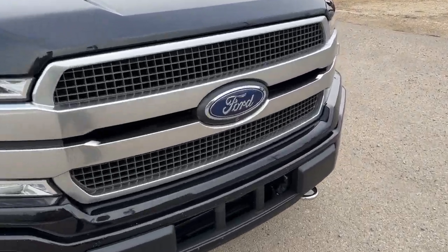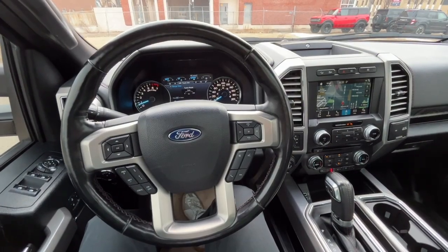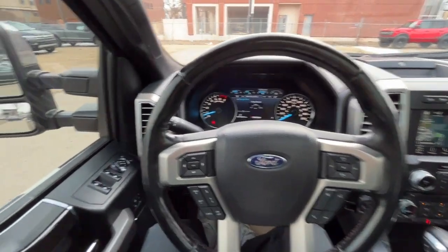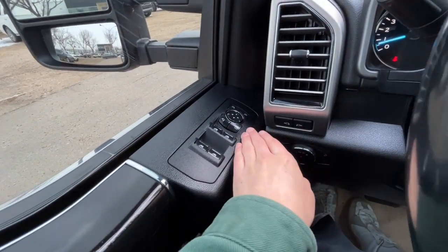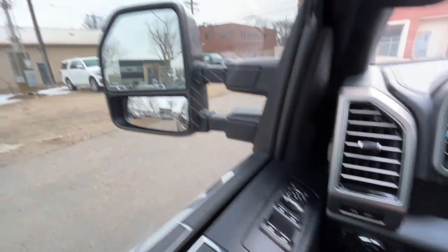Alright, let's take a look inside. Sitting inside the F-150, I'll run through some of the features this truck has. On the left-hand side we have our power windows and then our heated power-adjustable trailer tow mirrors.